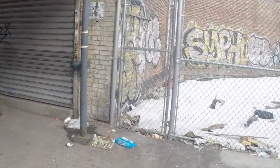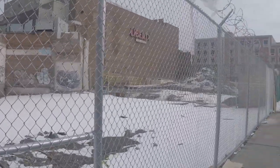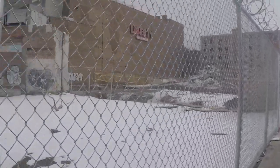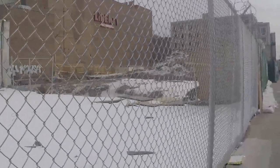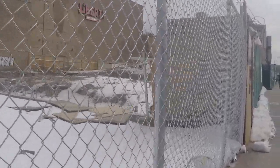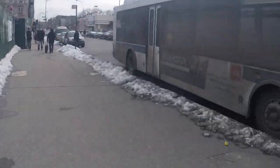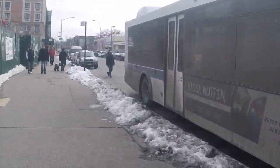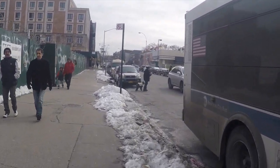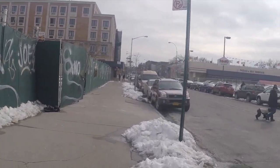And over here on Wyckoff they cleaned out this space and no doubt they're going to build some residences. There was something like a parking lot over here and on the corner was a 99 cent store. So this is Wyckoff Avenue and I am approaching, I believe, Madison Street.